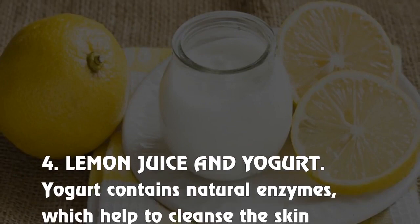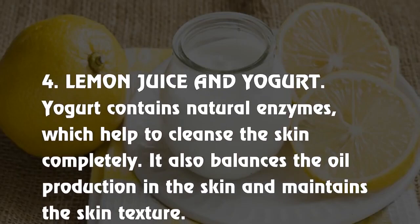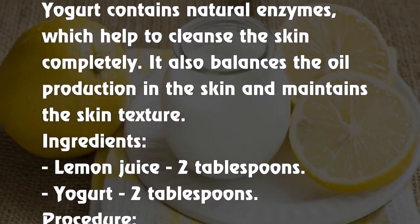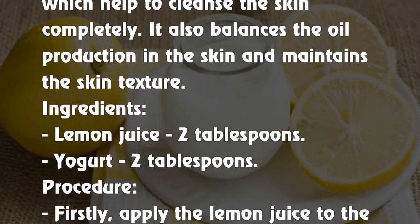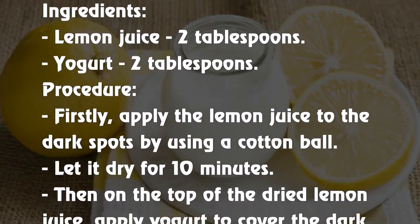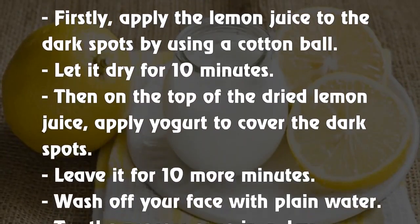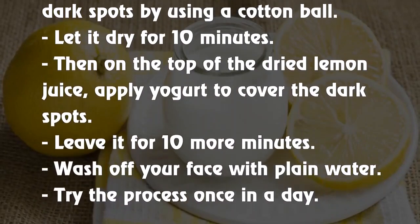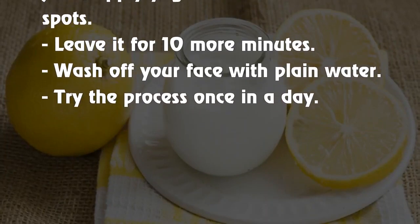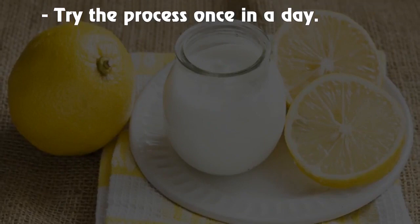4. Lemon juice and yogurt. Yogurt contains natural enzymes which help cleanse the skin completely. It also balances oil production in the skin and maintains skin texture. Ingredients: lemon juice 2 tablespoons, yogurt 2 tablespoons. Procedure: Apply the lemon juice to the dark spots using a cotton ball, let it dry for 10 minutes. Then, on top of the dried lemon juice, apply yogurt to cover the dark spots. Leave it for 10 more minutes, then wash off with plain water. Try the process once a day.